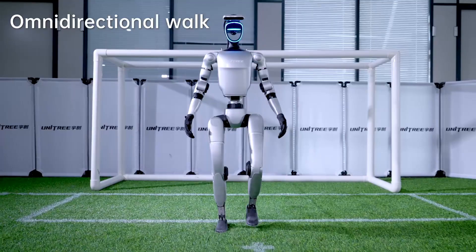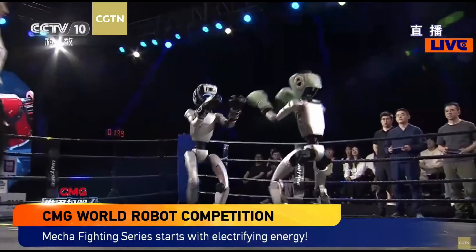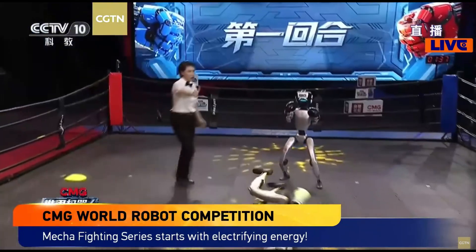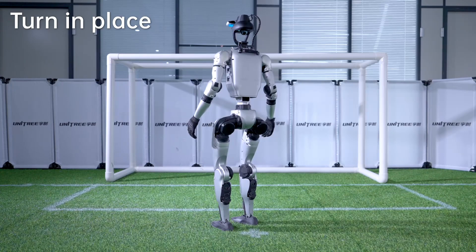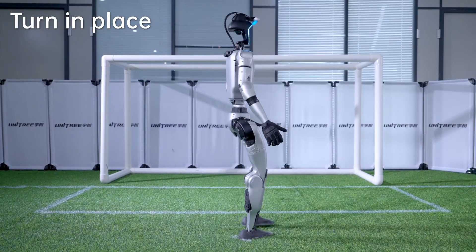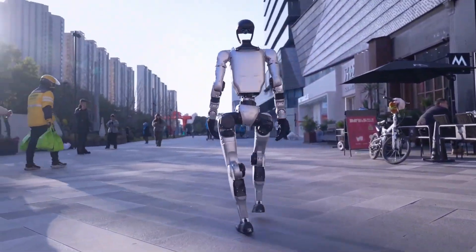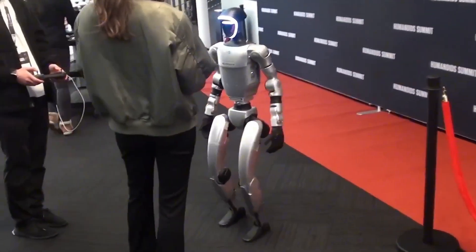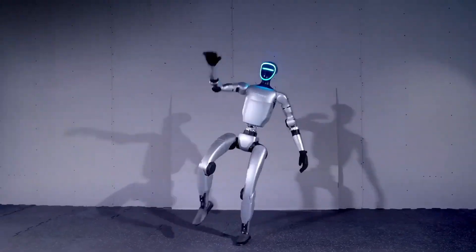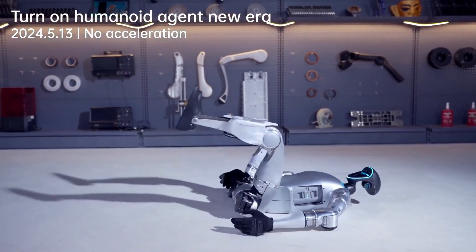One of the robots mentioned in testing is from Unitree, whose Unitree G1 was seen holding the first robot boxing match. While Amazon has not confirmed the exact model they will use, it's very likely the Unitree G1 EDU Ultimate CU5. Out of the currently available humanoid robots, the Unitree G1 stands out for how customizable it is, and also for its agility and form factor.